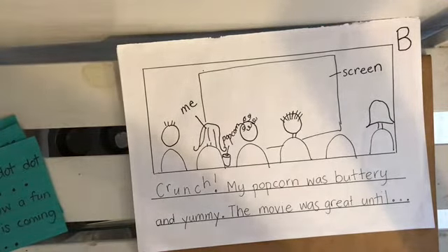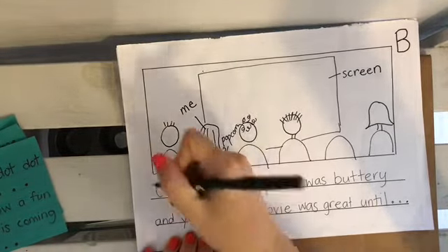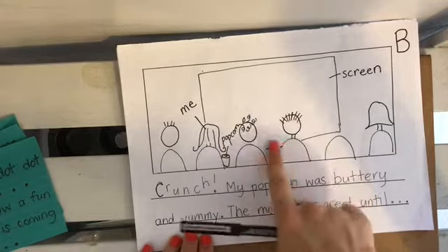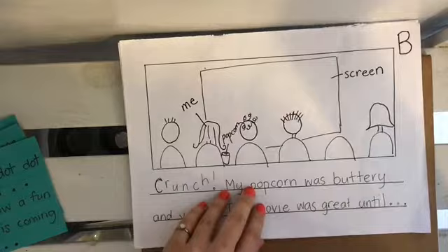Do you see how I used two writer's tricks there? I changed how I wrote 'crunch' — maybe I can even make those letters stand out, make them a little bit darker. I'll do that part after. And maybe later I'll also think about what movie I'm watching. So there's the dot, dot, dot. Okay, there was my beginning.